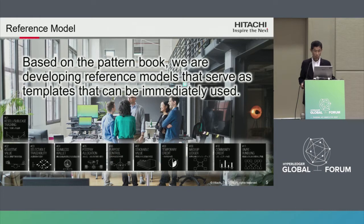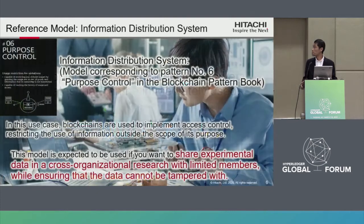Based on the pattern book, we are developing reference models that serve as templates that can be immediately used. The reference model is optimized based on the pattern book, so you can consistently and quickly progress through use case creation. For example, the information distribution system model is the reference model corresponding to pattern book number six: purpose control.